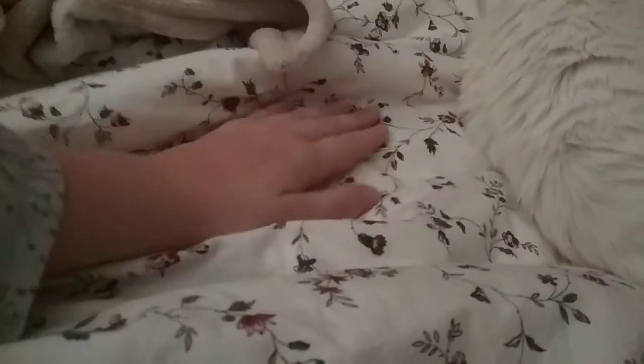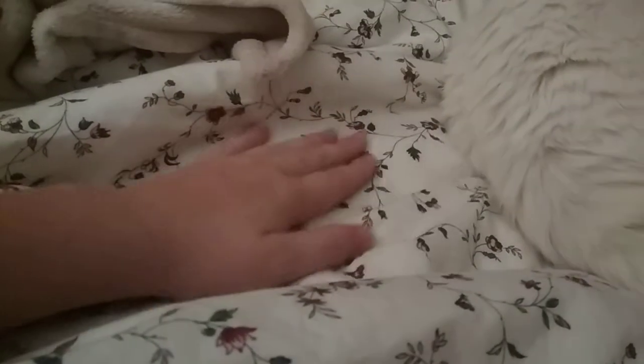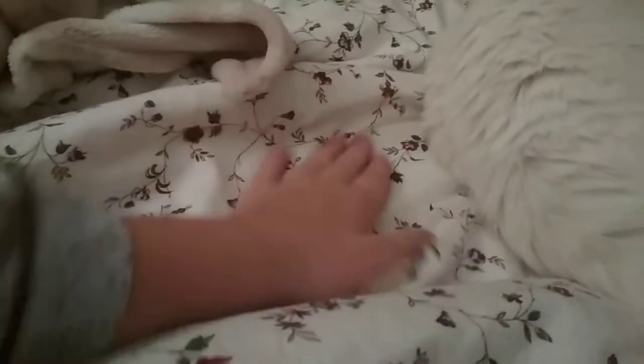You can pet the duvet — it's like a practice. That's tip number five: remember to stroke the duvet before you stroke the cat.